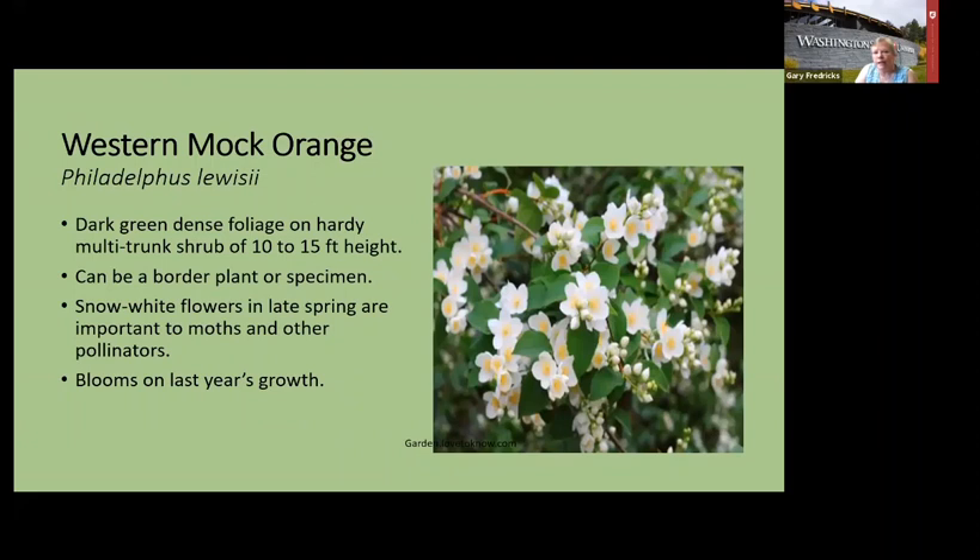Mock orange is another beauty — it has a gold blush in the center that shows up from a distance. It's a dense large shrub, 10 to 15 feet high. Give it space because it makes flowers on new growth. Cut off the wild branches right after it blooms if you want to keep it a bit smaller, then let it make new growth for next spring's flowers. Moths are pollinators that do a better job than butterflies, and they're attracted to light-colored, fragrant flowers like this one. The native mock orange may not have quite as much scent as the cultivar, but either will make moths happy.